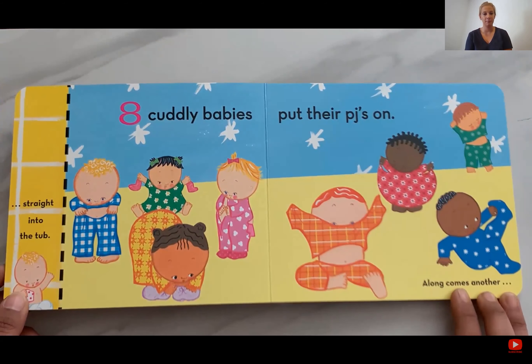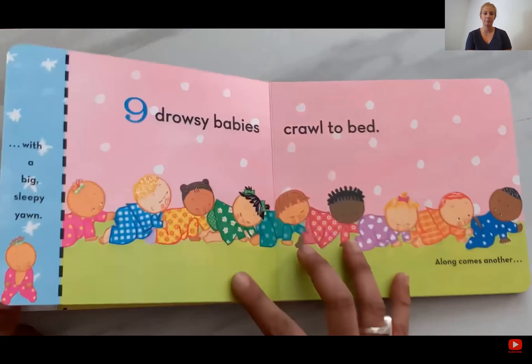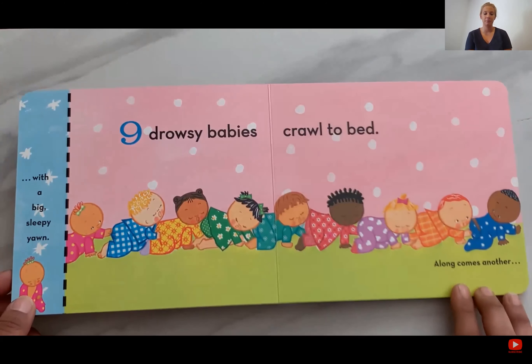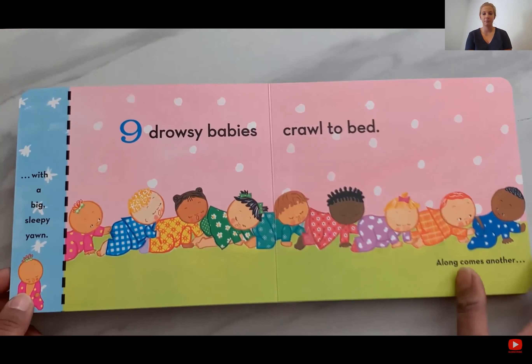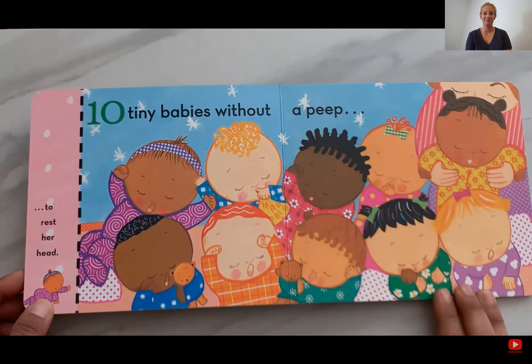Eight cuddly babies put their PJs on. Along comes another with a big sleepy yawn. Nine drowsy babies crawl to bed. Along comes another to rest her head.